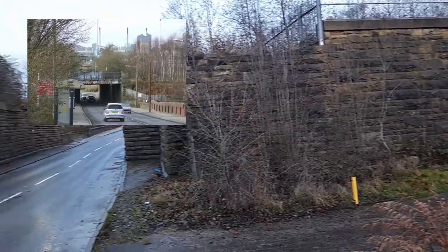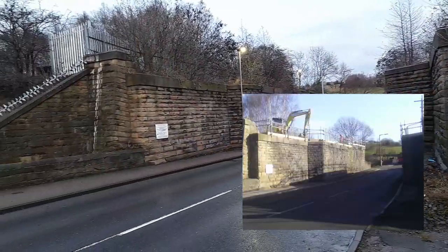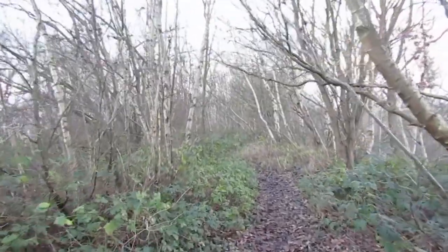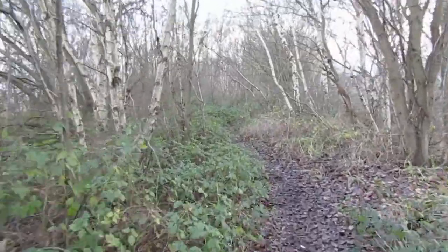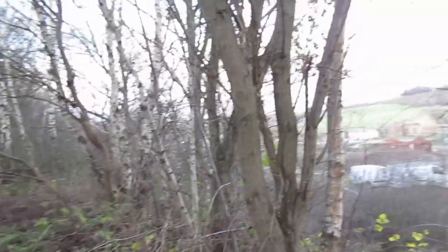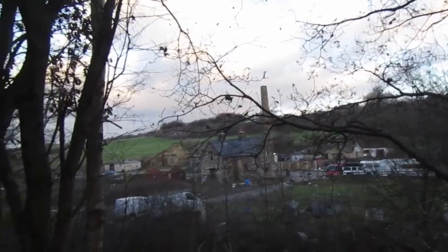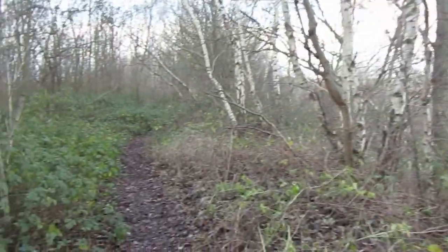As we head north, the line crossed Barnsley Road - the bridge was removed quite recently. As we move away from the Midland Line, we're now on an embankment. We're just passing a former bleachworks on our right.